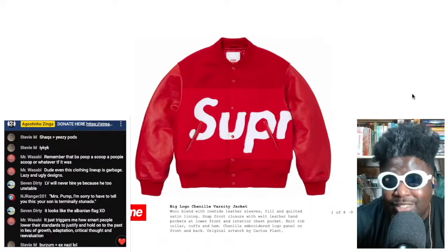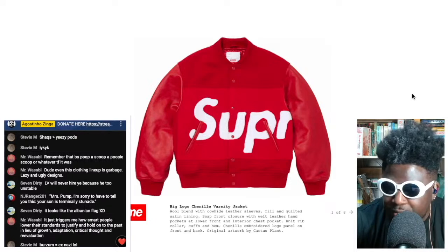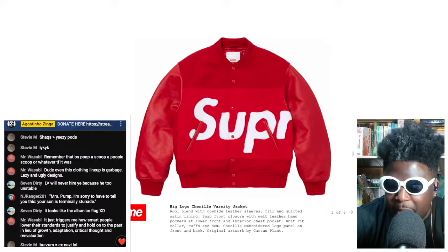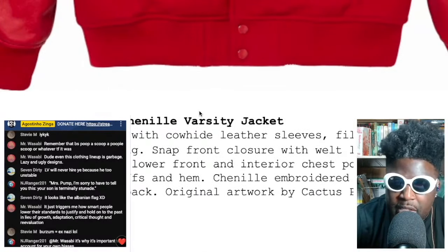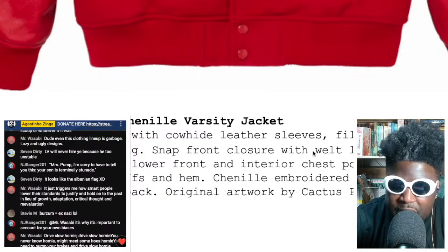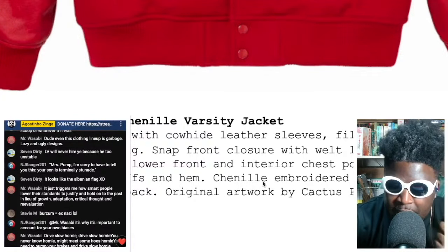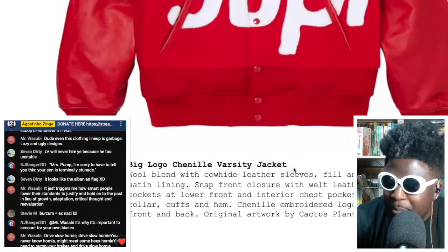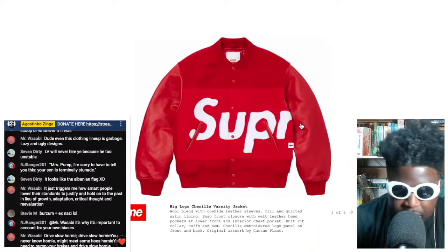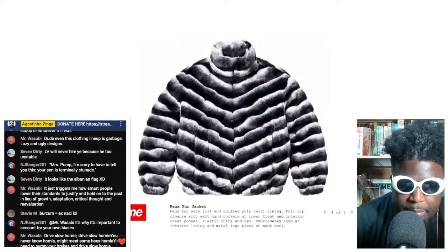This Cactus Plant Flea Market designed varsity jacket in red is smacking. I'm not usually a fan of the massive box logo design, but you've got this amazing felt body, cowhide leather sleeves, quilted satin snap, knit rib cuffs, and a chenille embroidered logo panel on the front and back. All in blood red with the Supreme logo in white — Cactus Plant absolutely smashed on that one.